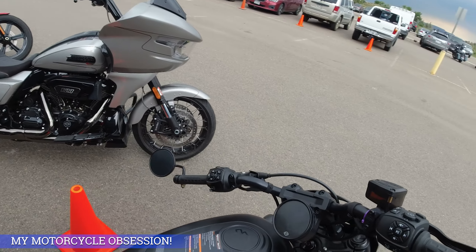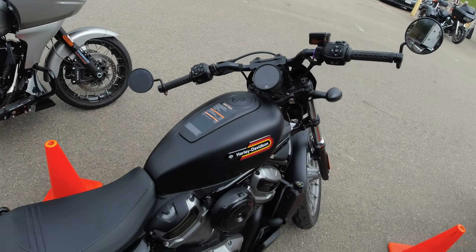All right guys, what's going on? Look at all these motorcycles! This is Harley Davidson's Demo Days, and today I'm gonna ride this one — this is the new Nightster Special.